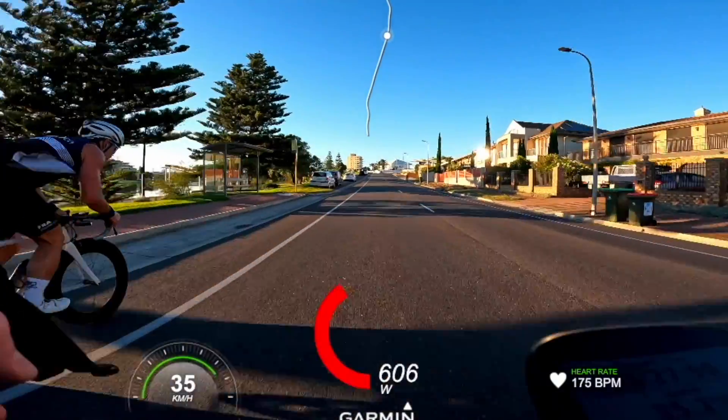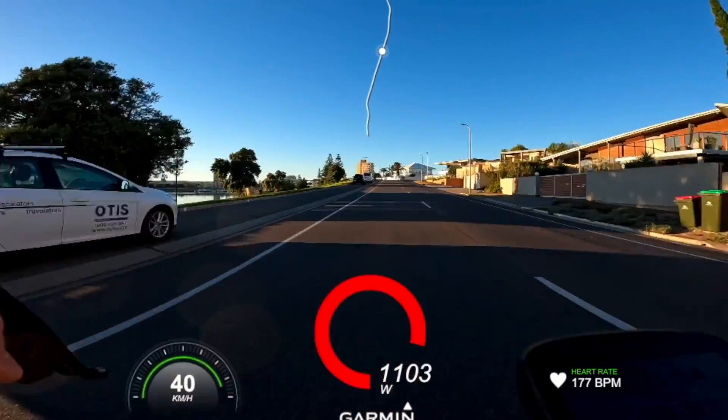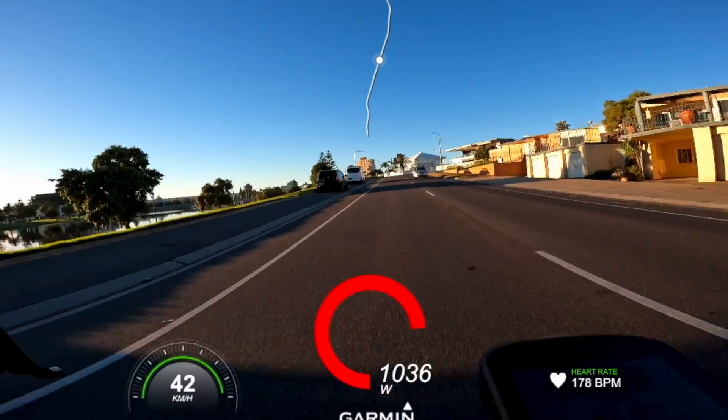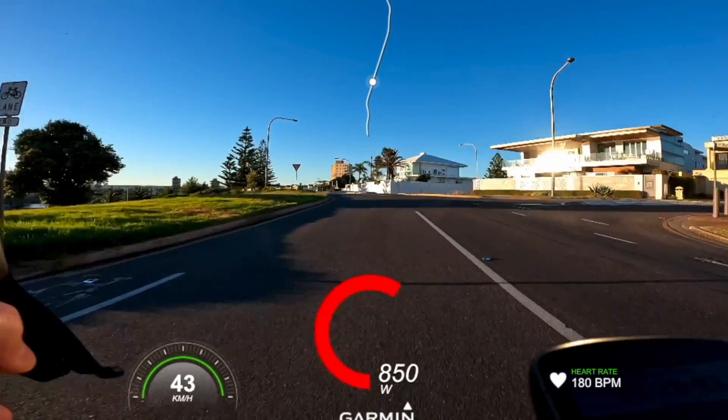However, with the 160mm cranks, I hit 1123 watts, which is a 6% improvement on my best ever recorded maximum power output on that segment. Even with my heart rate already at 175 beats per minute to start with, because on this day I actually went for the flat sprint as well. Again, this is not a randomized controlled study, but it definitely presents some evidence to support the performance benefits of riding with shorter cranks on top of the comfort benefits.